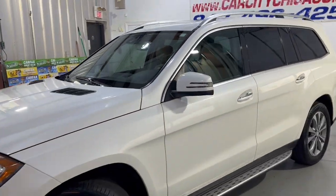The body looks very nice and clean. This is a V8 with a 4.7 liter engine. Let's take a peek inside.